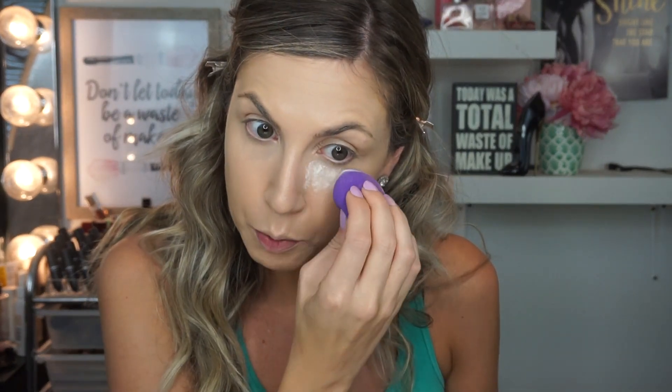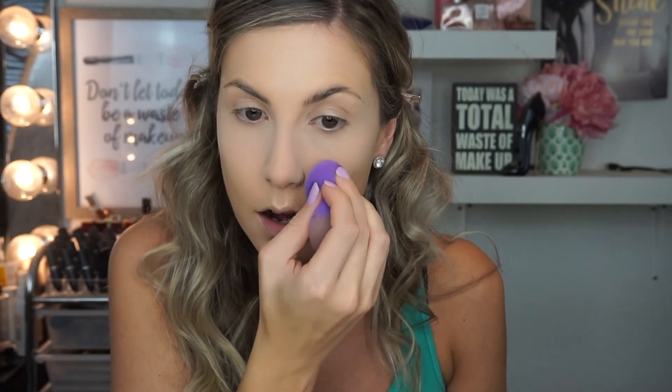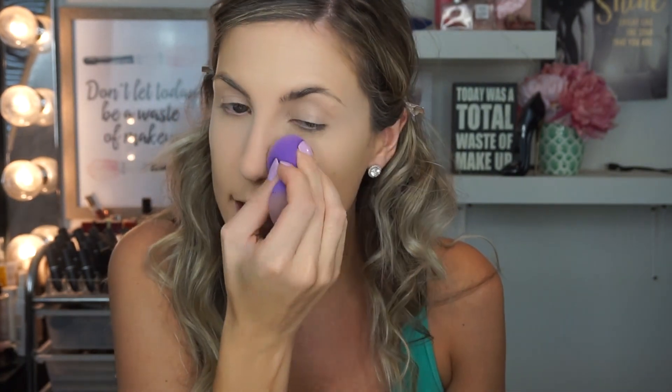I've been obsessed with this Lancome powder — it's brand new, called Long Time No Shine Mattifying Powder. It's great underneath the eye and has silica built in, which makes it smooth. I press it on with a damp sponge. I like it better than the Too Faced peach one because it does not change the color of your concealer. Because I get super oily on my nose, I'm using this powder all across it to help keep me from getting oily throughout the day.